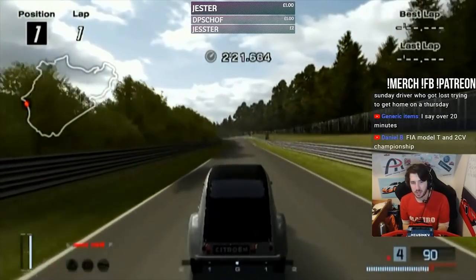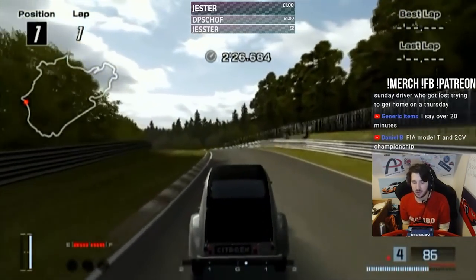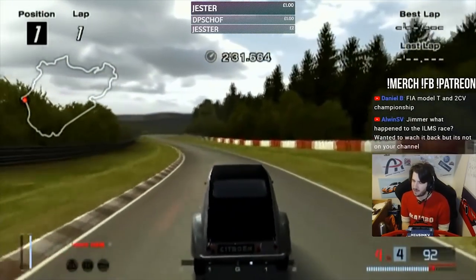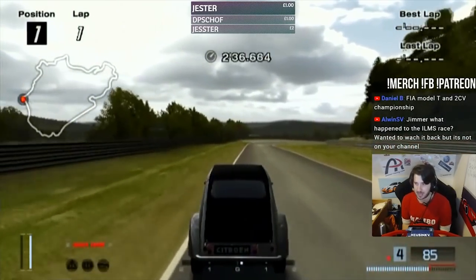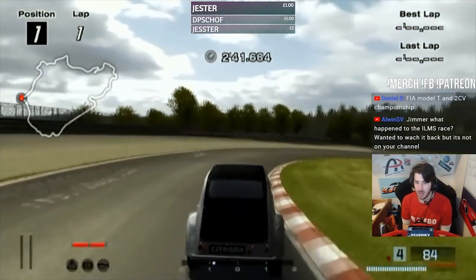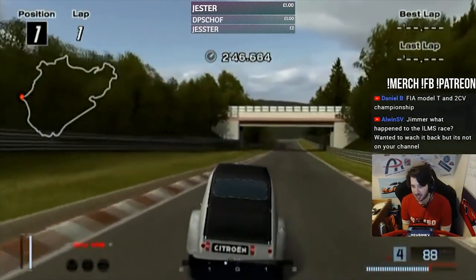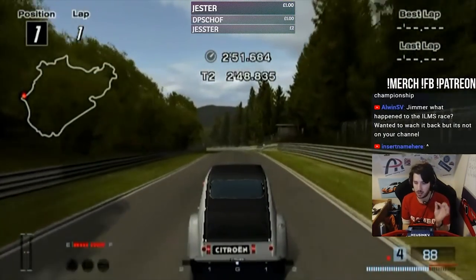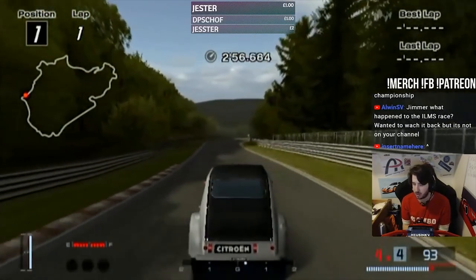Have you guys seen the — not 2CV — the Citroen AX lap of the Nordschleife? The guy in the diesel, I think it's a 1.5 diesel AX, and he lapped in under 10 minutes, and the lap is fucking incredible. When you watch it, I know 10 minutes sounds like a bad lap, but when you're in a shitbox like that, he is maximising everything. If you guys haven't seen that, go and type in Citroen AX lap on the Nordschleife — it will come up. It is like one of the best Nordschleife videos I've ever seen.